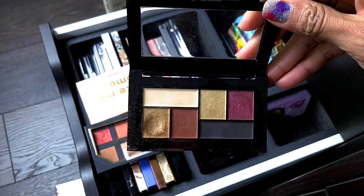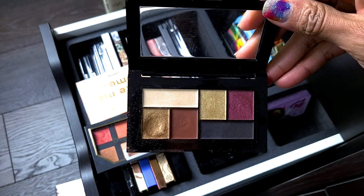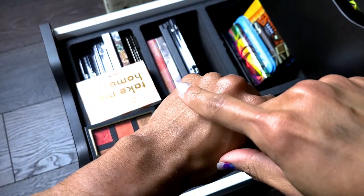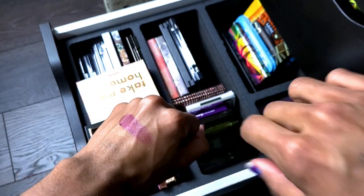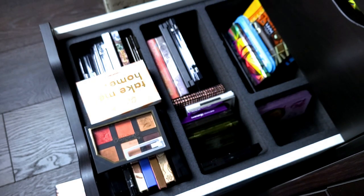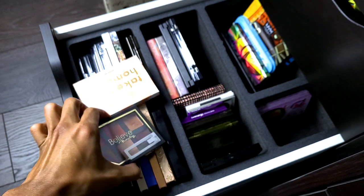Looking at the Shayla palette — that's pretty, but in the grand scheme of things, how many purples do I have? I'm going to try it and see if it gives me some type of feeling. I'll keep it if it does, otherwise I'll get rid of it. I know I have that color story over and over, so it's like why — but it is a good drugstore option.